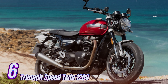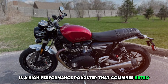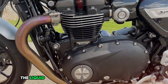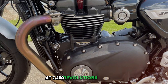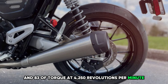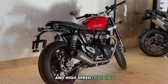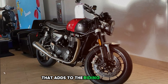Number six: Triumph Speed Twin 1200. The Triumph Speed Twin 1200 is a high-performance roadster that combines retro styling with modern sport bike capabilities. This versatile motorcycle is powered by a potent 1,200cc parallel twin engine. The liquid-cooled engine produces 98.6 horsepower at 7,250 rpm and 83 lb-ft of torque at 4,250 rpm, with a satisfying exhaust note that adds to the riding experience.